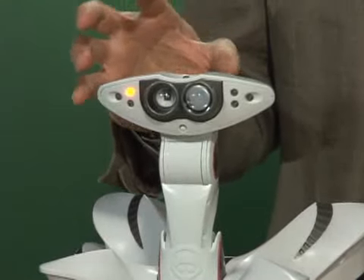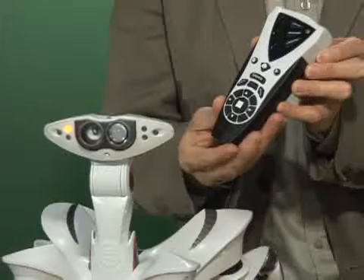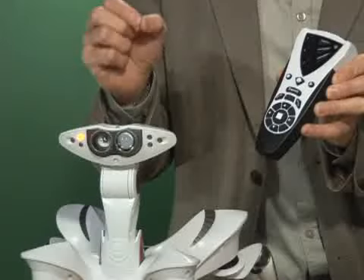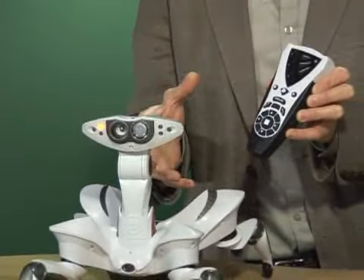It can dance. It uses this kind of uncomfortable remote — I really don't like the design of this — but what it does do is give you access to about 72 different functions, most of which you will not recognize as anything, but you'll have a lot of fun with it.